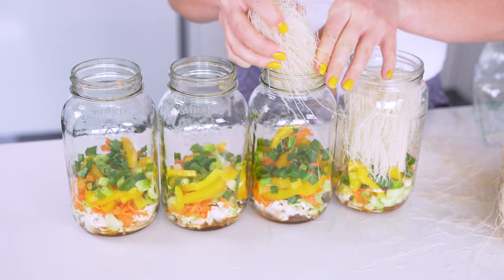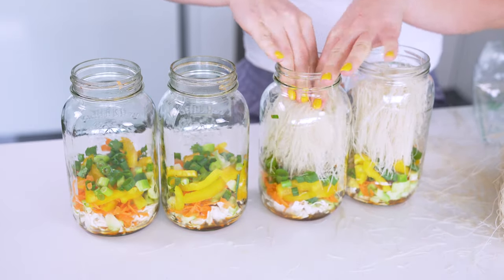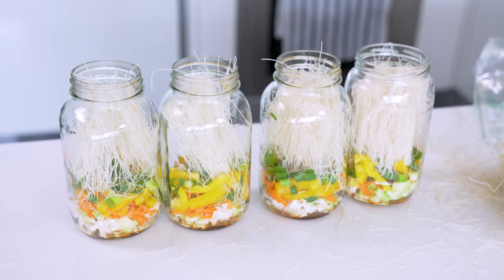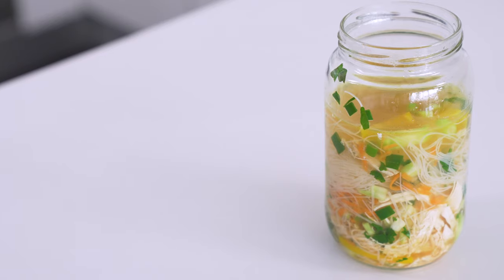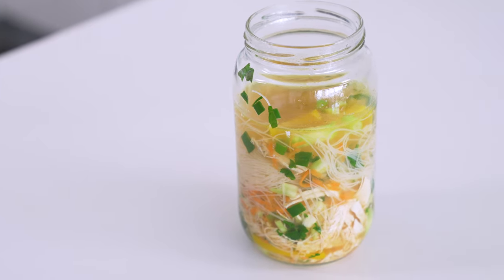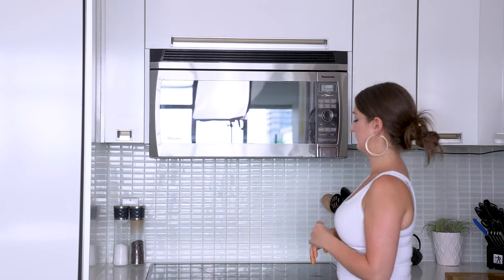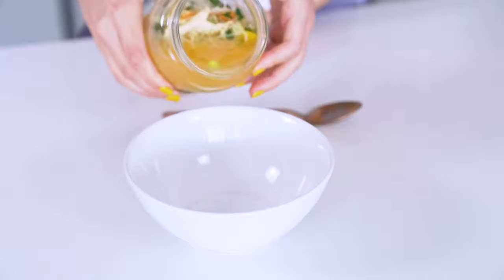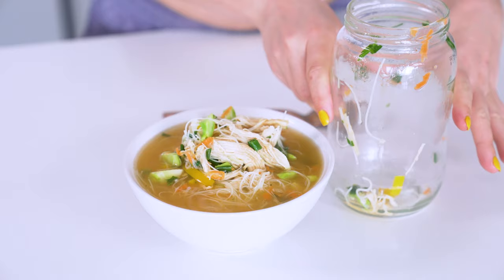Now here's the messy part — getting the rice vermicelli into each jar. It's kind of awkward, but just do your best. You'll be dividing a one-pound package of noodles among the jars, then topping with fresh herbs if desired. Keep these jars in the fridge until ready to enjoy, then basically just boil some water, let them sit, and eat just like instant noodle cups. Depending on how finely you chopped your veggies, you may also need to microwave the jars for two minutes to get the liquid hot enough to cook everything. When your jars are ready, just pour into a bowl and enjoy. These are so fun and much healthier than the processed instant noodle cups you see on the market.